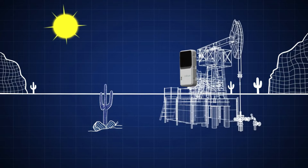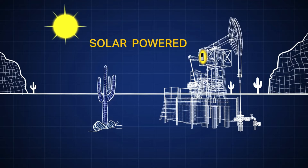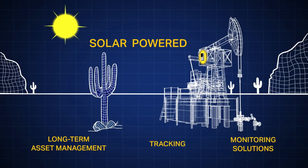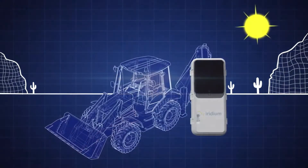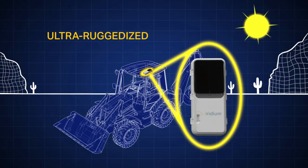Harvesting the energy of the sun, Iridium Edge Solar's self-charging battery can last up to 10 years, allowing you to deploy long-term asset management tracking and monitoring solutions. Its ultra-ruggedized hardware enables visibility of your assets in even the harshest conditions.